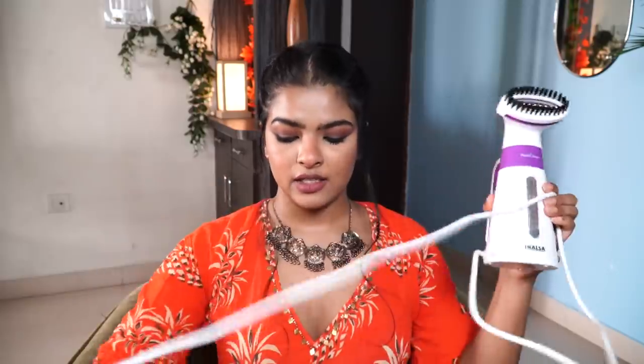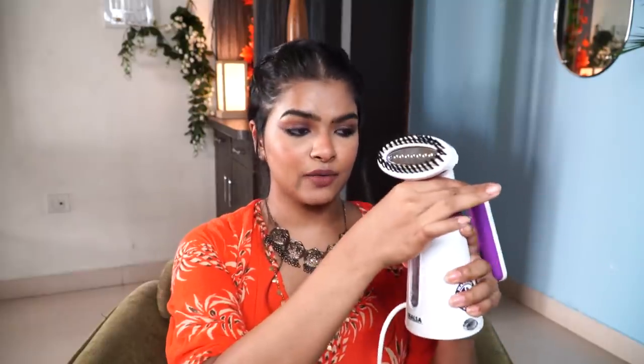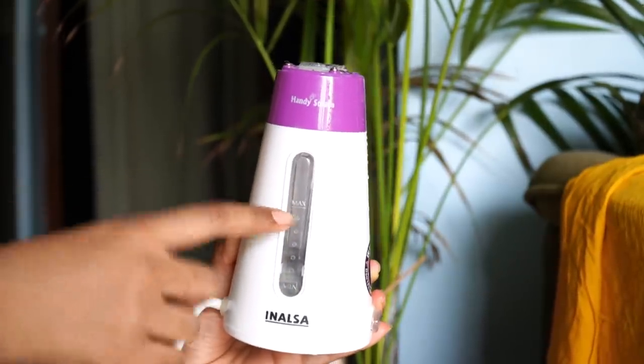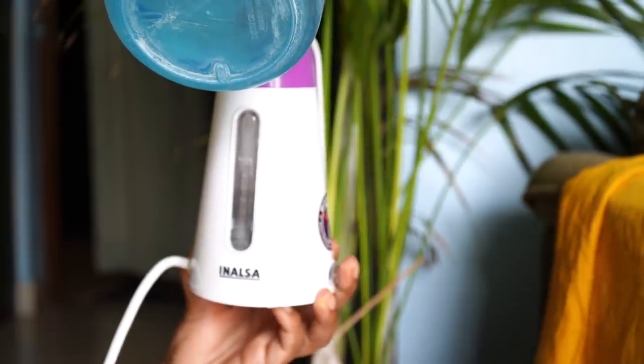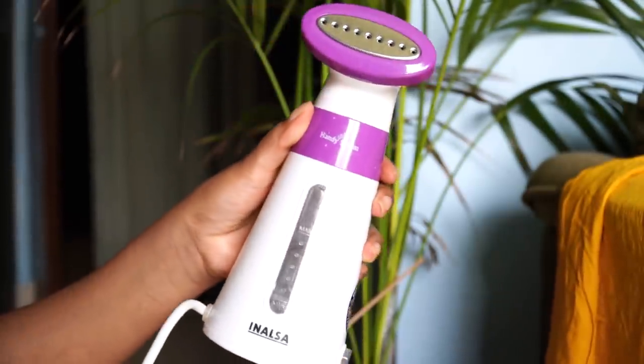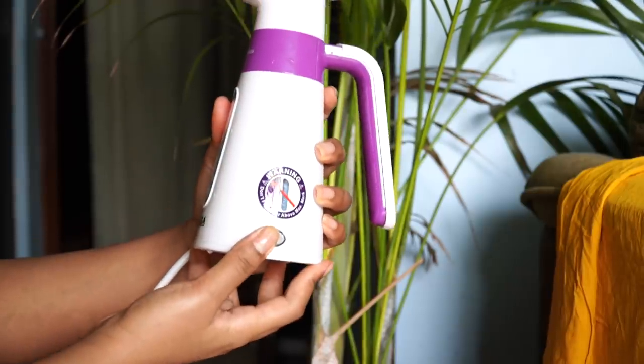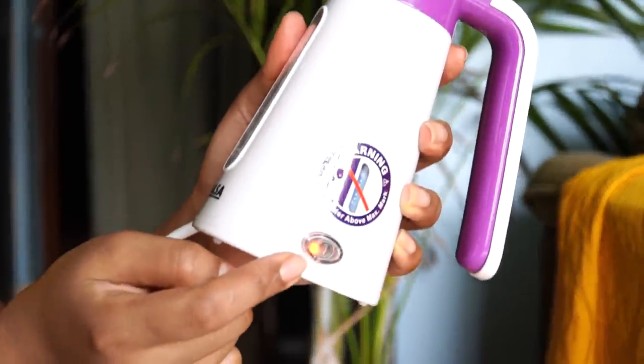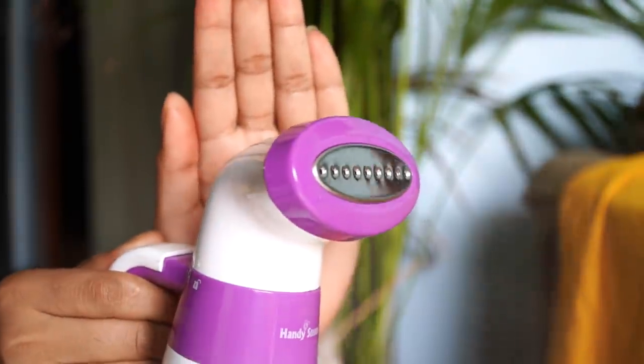There's a wire here because this runs on electricity so you have to plug it in. This is the body of the steamer and this is the head. Once you open the head you have to fill it up to 120 ml — basically you fill it to the max. Then you bring it to the head, plug it in, switch it on, and a red light will turn on.